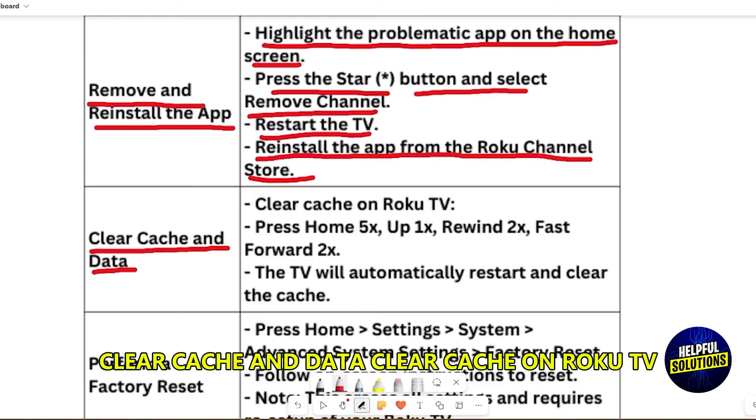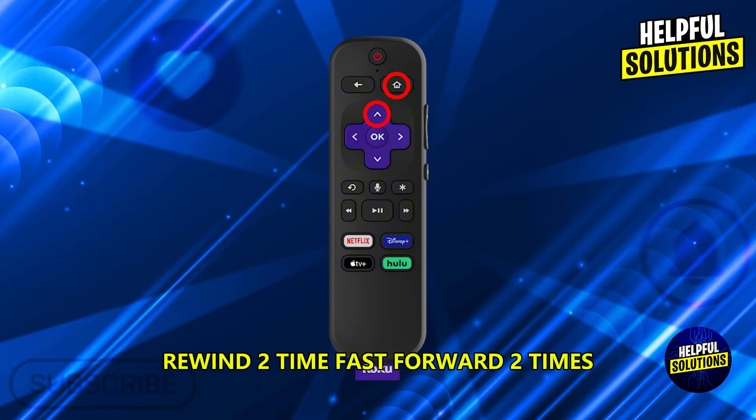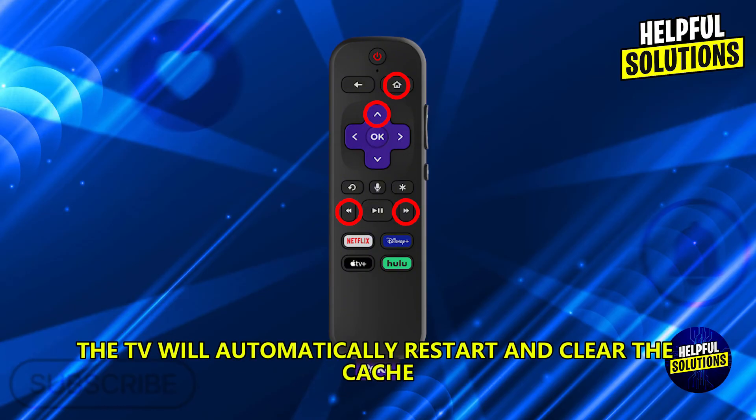Clear cache and data on your Roku TV. Press Home five times, Up one time, Rewind two times, Fast Forward two times. The TV will automatically restart and clear the cache.